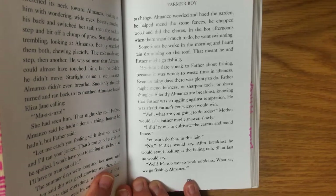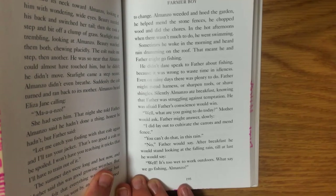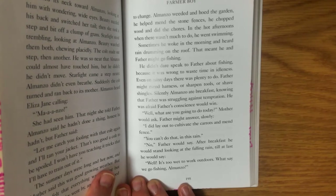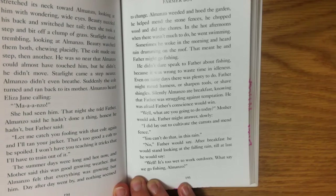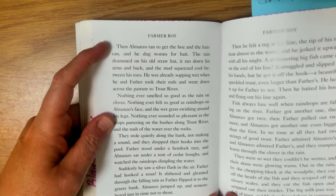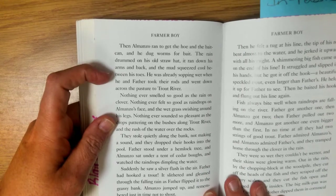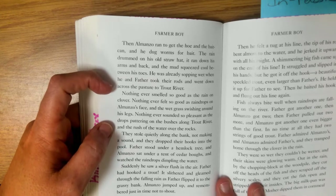Silently Almanzo ate breakfast knowing that father was struggling against temptation. He was afraid father's conscience would win. "Well, what are you going to do today?" mother would ask. Father might answer slowly, "I did lay out to cultivate the carrots and mend the fence." "Well, you can't do that in this rain." After breakfast father would stand looking at the falling rain till at last he would say, "Well, it's too wet to work outdoors. What say we go fishing, Almanzo?" Then Almanzo ran to get the hoe and the bait can and he dug worms out for bait. The rain drummed on his old straw hat and ran down his arms and back as he and father took their rods and went down across the pasture to Trout River.